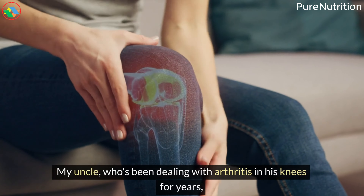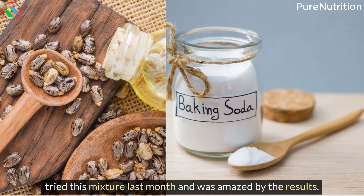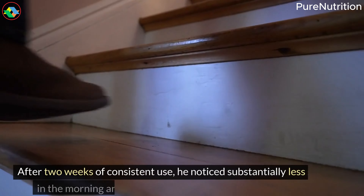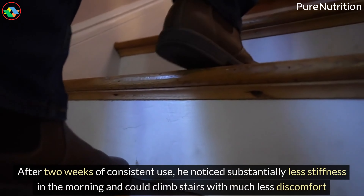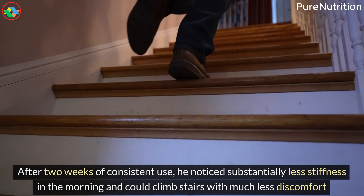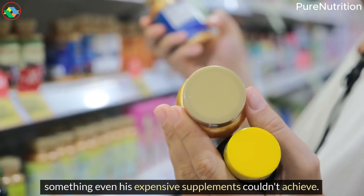My uncle, who's been dealing with arthritis in his knees for years, tried this mixture last month and was amazed by the results. After two weeks of consistent use, he noticed substantially less stiffness in the morning and could climb stairs with much less discomfort — something even his expensive supplements couldn't achieve.